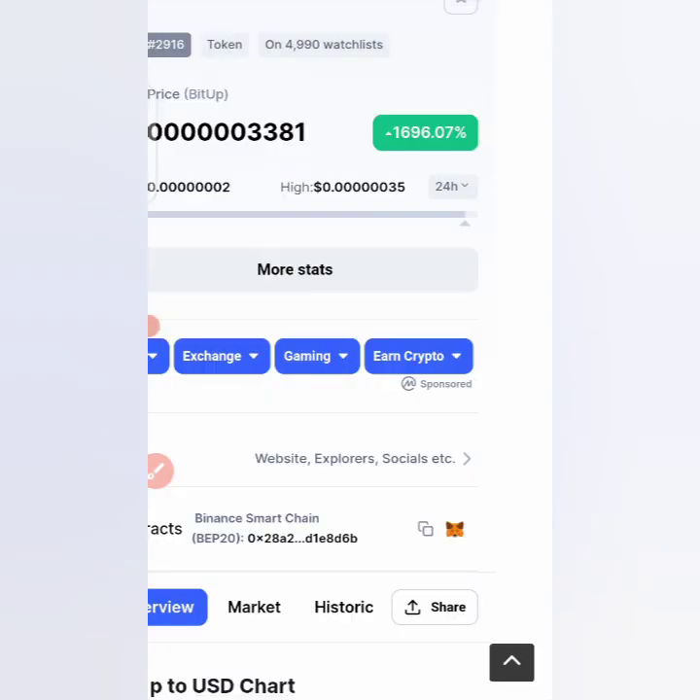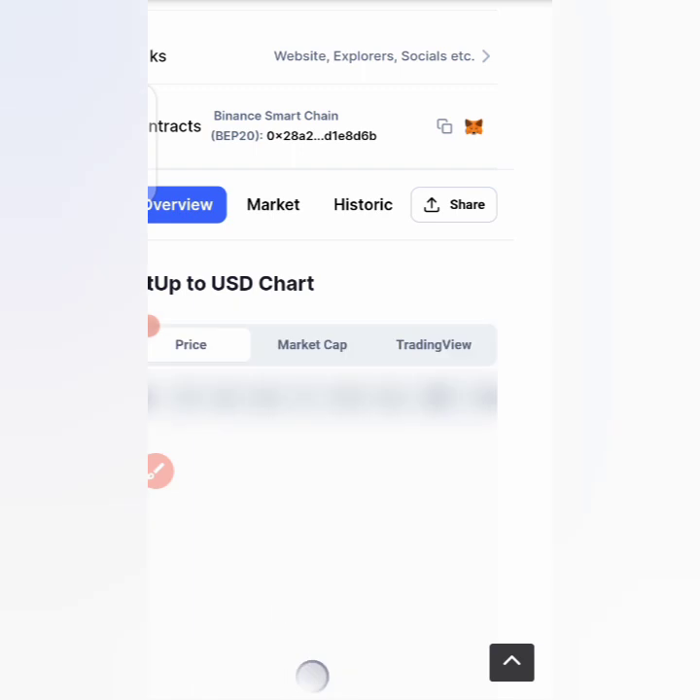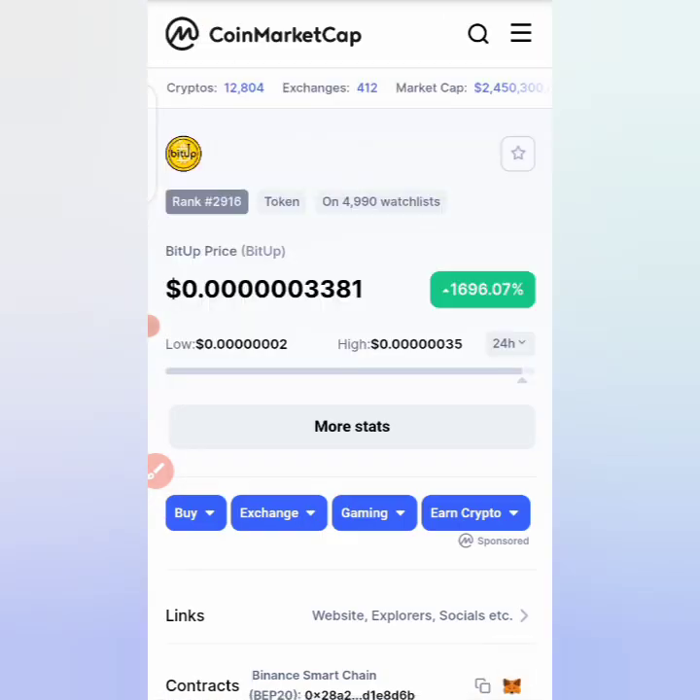Some of them are just a scam, so you should do your research before wanting to buy any token. If you want to look up the token, go to your browser, search for Bit Up, and you'll see this logo on CoinMarketCap — once you see that logo, you know that's what we are talking about.